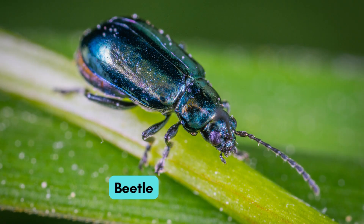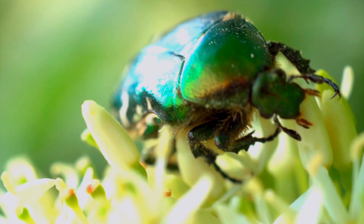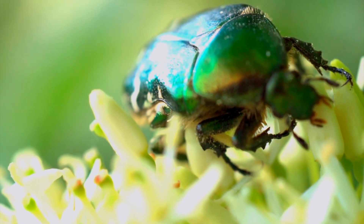Now meet the strong beetle. It has a hard shell on its body. It comes in many colors.